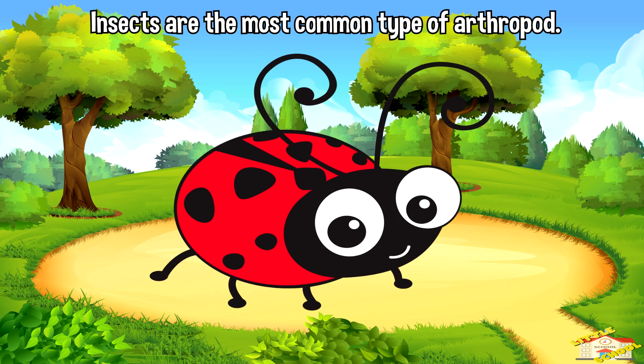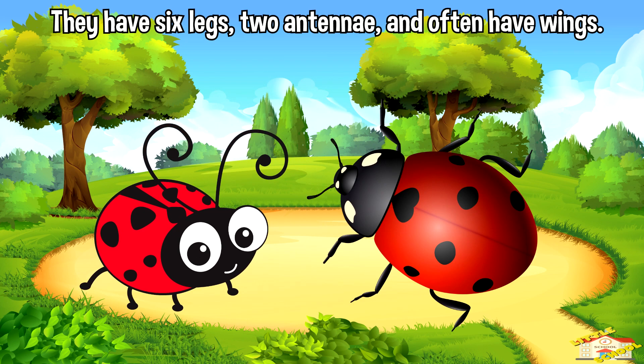Insects are the most common type of arthropod. They have six legs, two antennae, and often have wings.